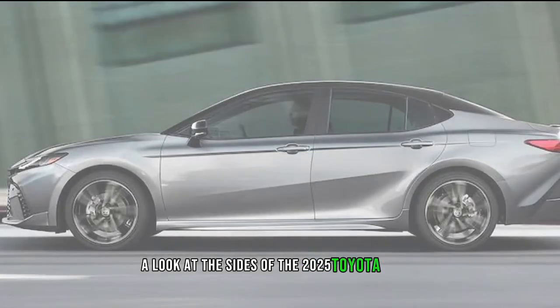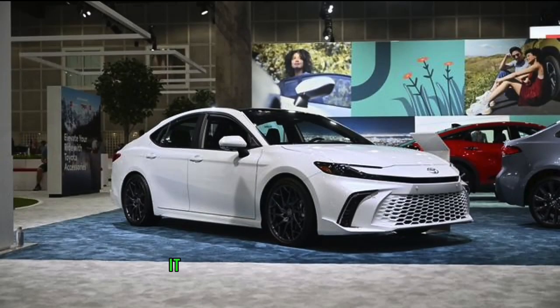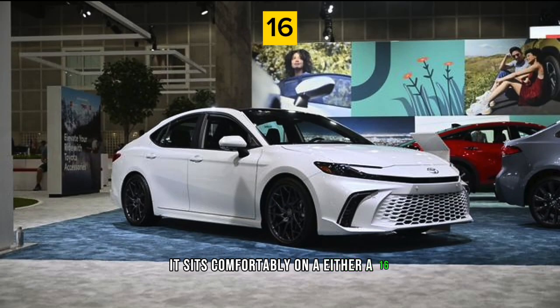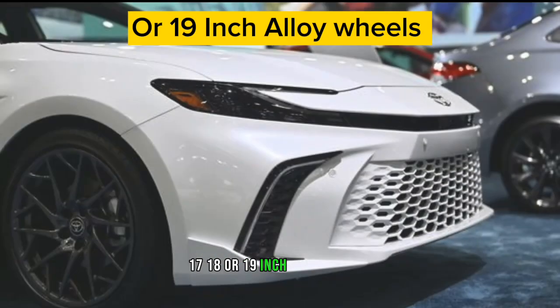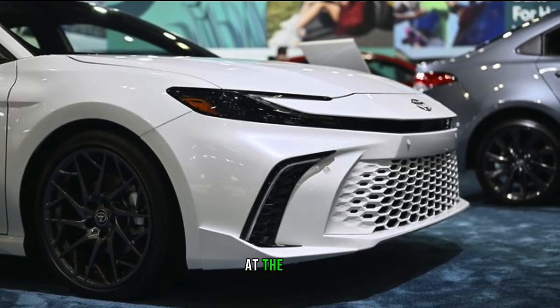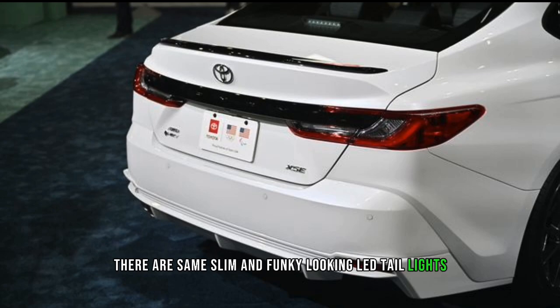A look at the sides of the 2025 Toyota Camry presents minimal body lines and curves. It sits comfortably on either 16, 17, 18, or 19-inch alloy wheels. At the rear, there are the same slim and funky-looking LED tail lights and an optional trunk-integrated spoiler.